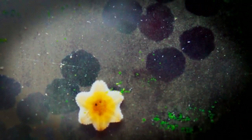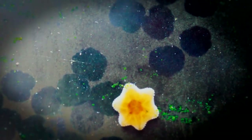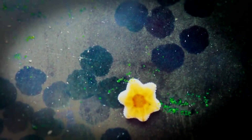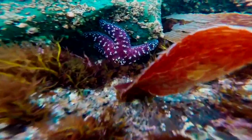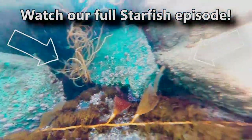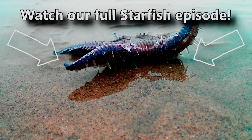The smallest known sea star could fit on the end of your index finger — they generally don't reach more than a centimeter in length. What's more, they give birth to live young. You've also probably heard that sea stars do not have blood, are predators, and have simple eyes. But if you weren't aware of these facts, you can learn all about them and more in our full sea star episode.